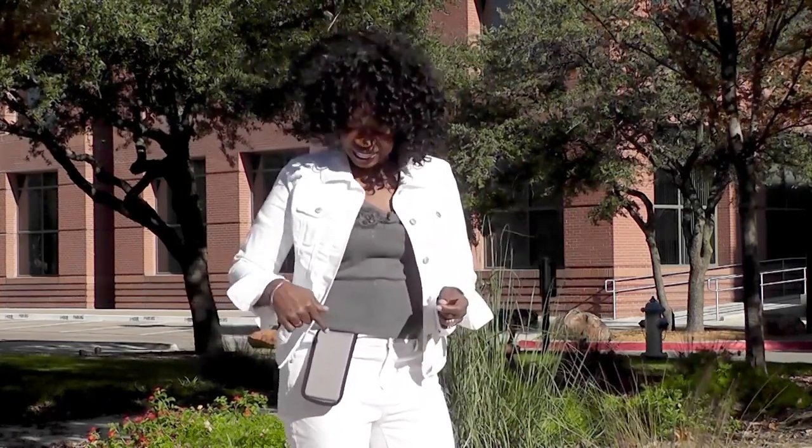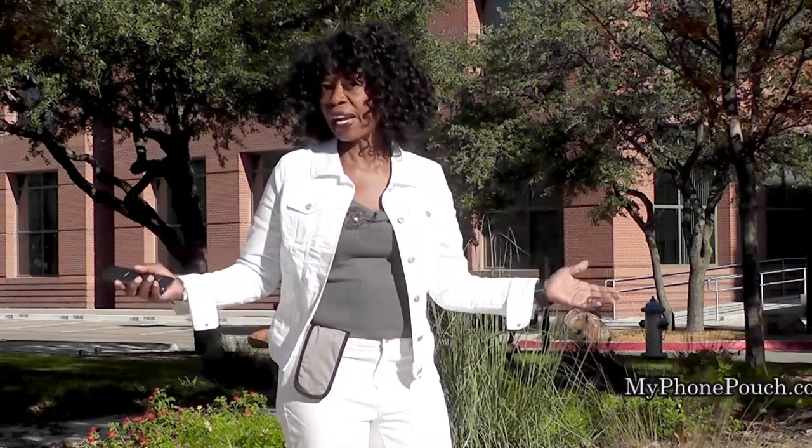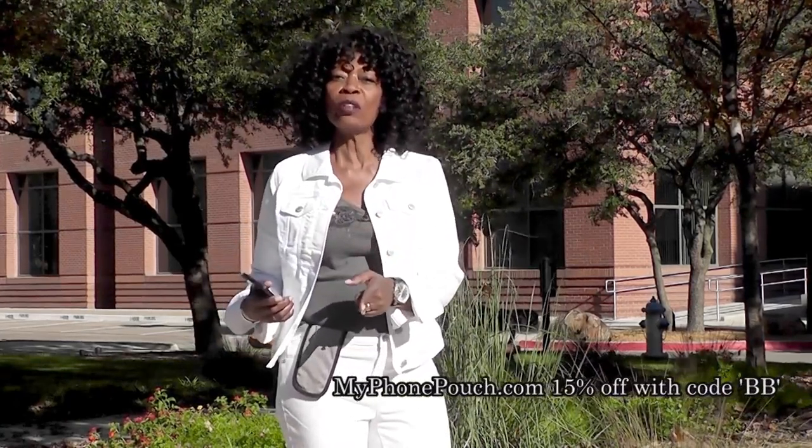I host the Valder Beebe Show, broadcast on radio and television, and this is My Phone Pouch. My Phone Pouch is a great invention — it allows me to go hands-free, pocket-free, purse-free, even belt-free. Head on over to MyPhonePouch.com.